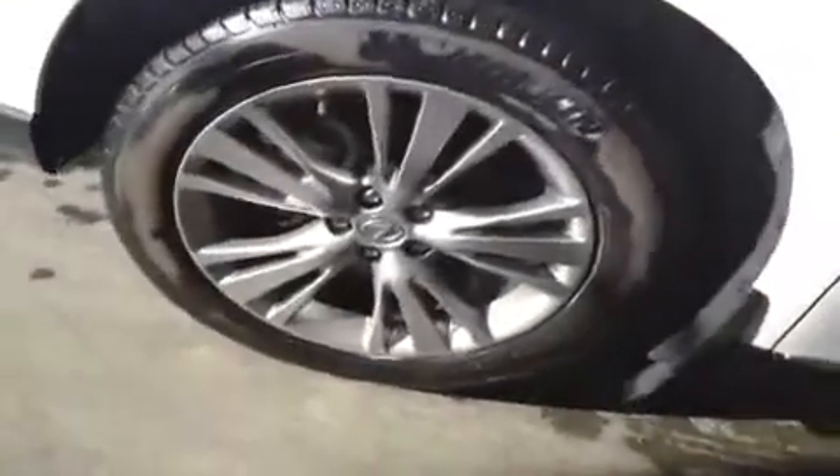We have 19-inch alloy wheels with Michelin all-season tires, power folding mirrors that are also power adjustable and heated, so you can defrost them in the wintertime. They also have the integrated turn signal light on them.